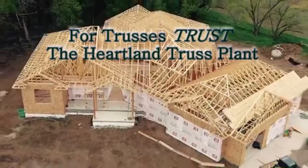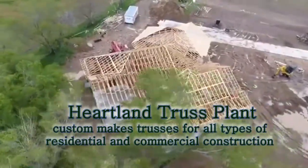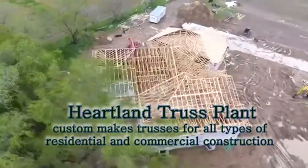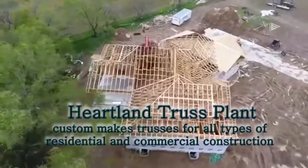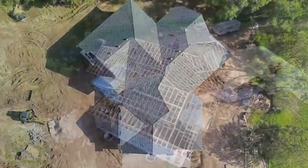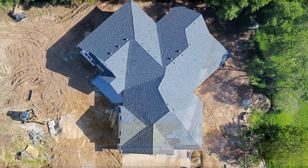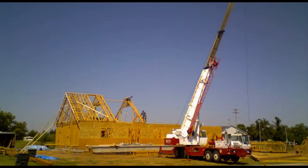The Heartland Truss Plant provides you with a variety of prefabricated products. This includes the production of engineered wood roof and floor trusses, post-form kitchen countertops, pre-hanging interior and exterior door units, and ready-made sheds. All services are in-house and provide customers with quality and flexibility to meet their building project needs.